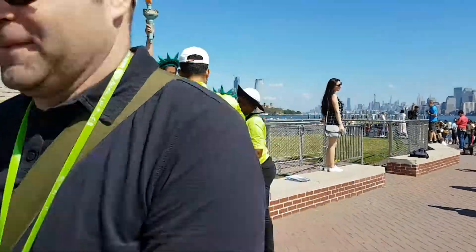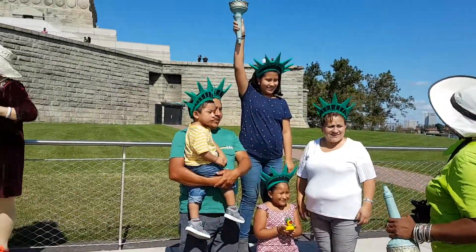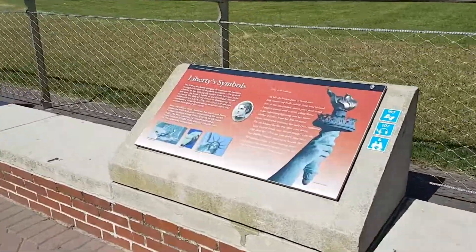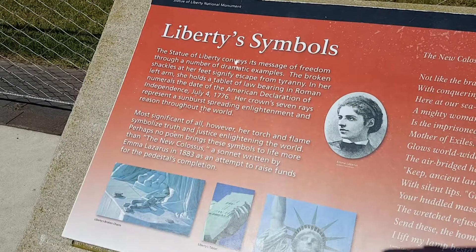Look at all the headgear people are buying — these ladies here all sell these Liberty hats so you can get your photo. Here, let me show you this without too much shadow.